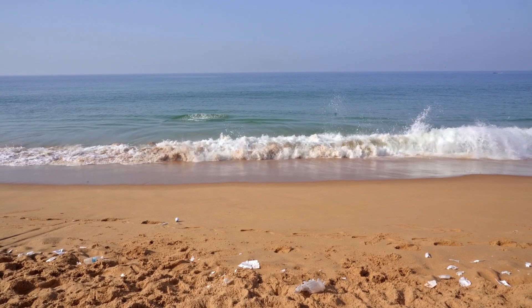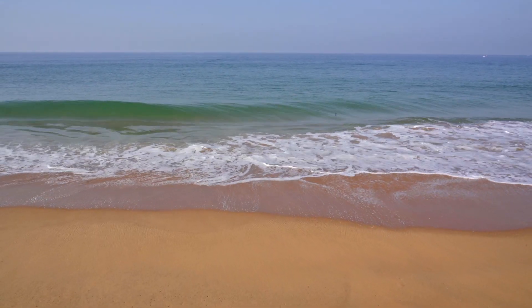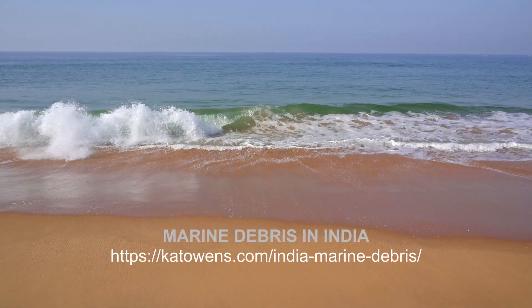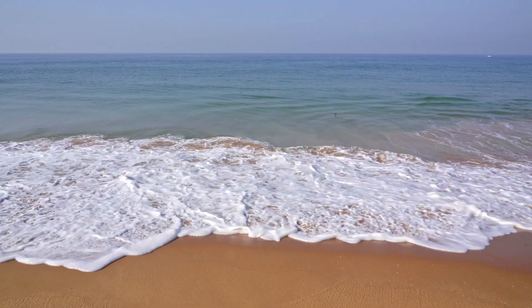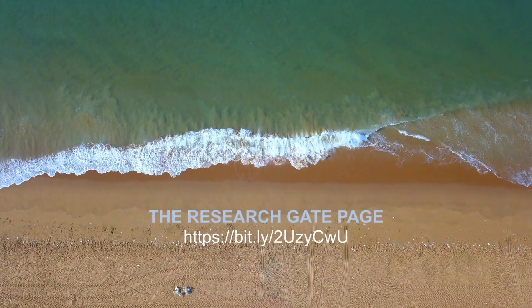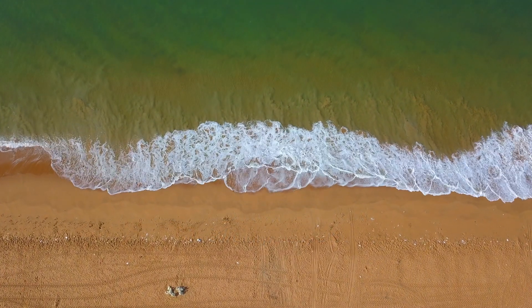So join us. Transform your shoreline cleanup to make it more powerful. You can find materials, guides, and more information freely available on our website. View the data that we and other teams around the world have collected on our ResearchGate page. Transform your shoreline cleanup to solve the problem of plastic pollution.